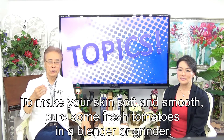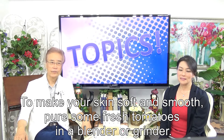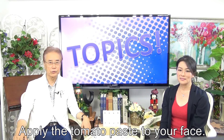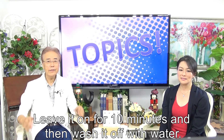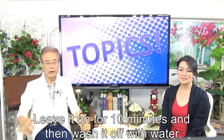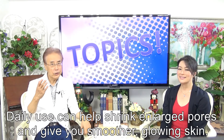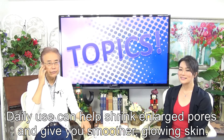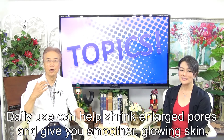To make your skin soft and smooth, puree some fresh tomatoes in a blender or grinder. Apply the tomato paste to your face, leave it on for 10 minutes, and then wash it off with water. Daily use can help shrink enlarged pores and give you smoother, glowing skin.